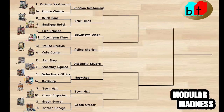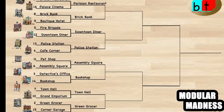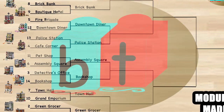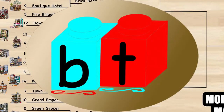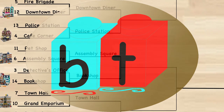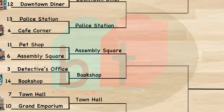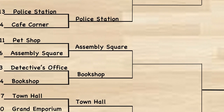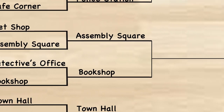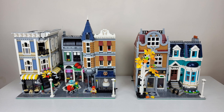Welcome back to Modular Madness. We are in round two of our bracket. Round one saw a lot of upsets of our first five seeds — only the top two advanced. In our matchup today, we've got the Assembly Square, which was the sixth seed, versus the Bookshop, which was one of those big upsets where the 14th seed defeated the 3rd seed. We're going to be comparing the buildings to see which one we vote for to move on to the next round.